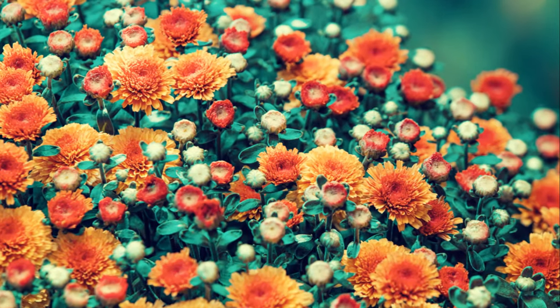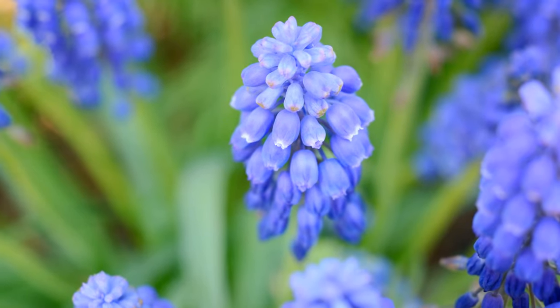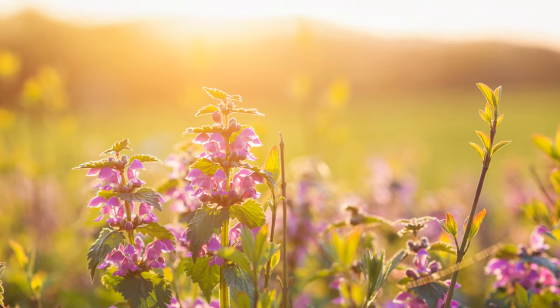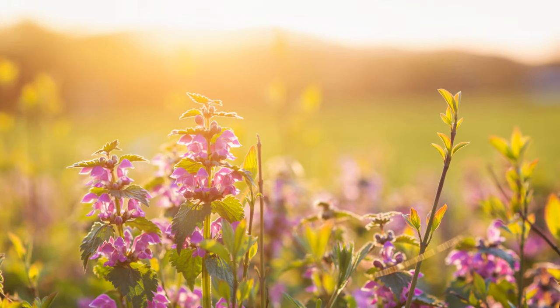A tiny seed has blossomed into a plant beaming with radiant flowers. Each bloom, a natural work of art. Isn't it amazing how our green plant is now adorned with beautiful flowers?